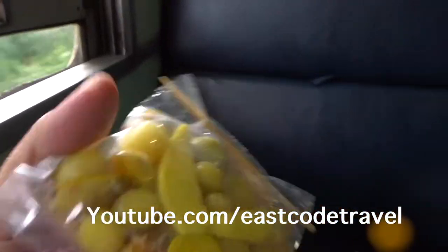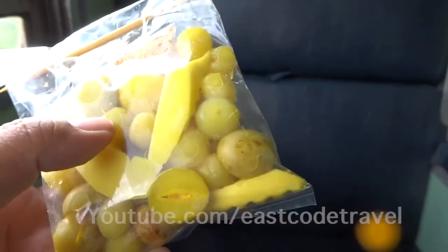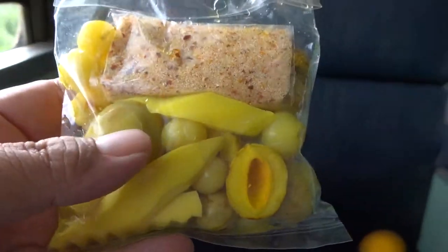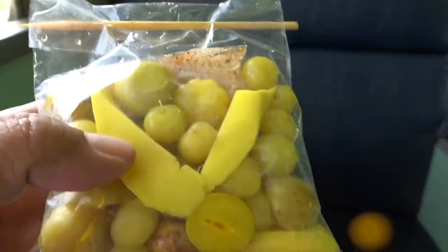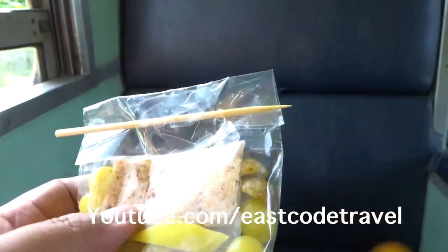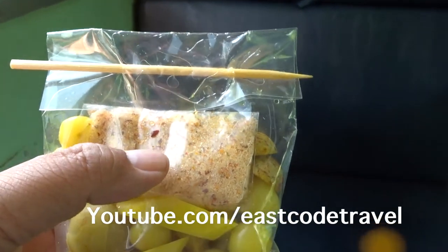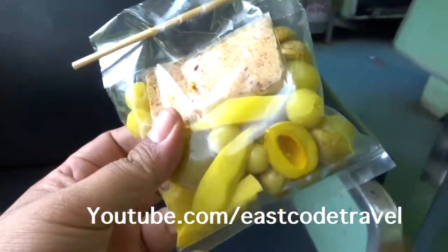Pickled fruit. There are many kinds — some mango, and also some grapes too. And they enjoy it with salt, sugar, and chili. It's 10 baht. Very cheap.